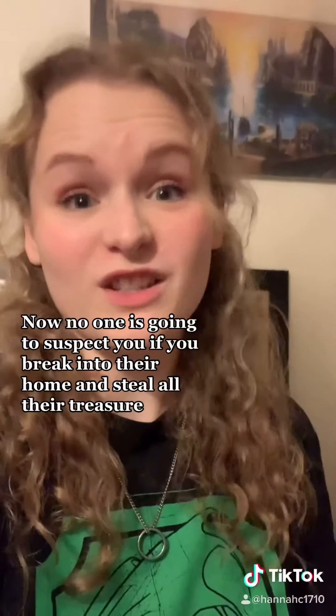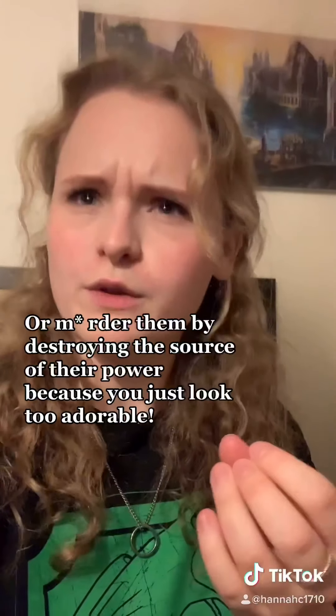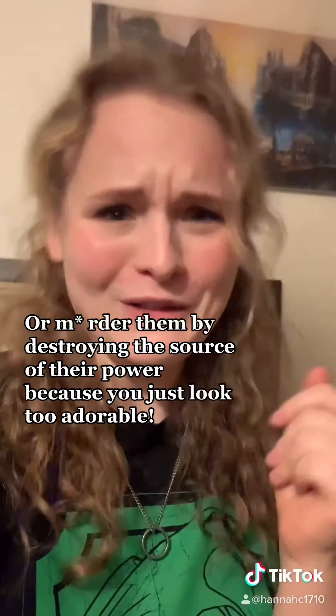Now, no one is going to suspect you if you break into their home and steal all their treasure or murder them by destroying the source of their power, because you just look too adorable.